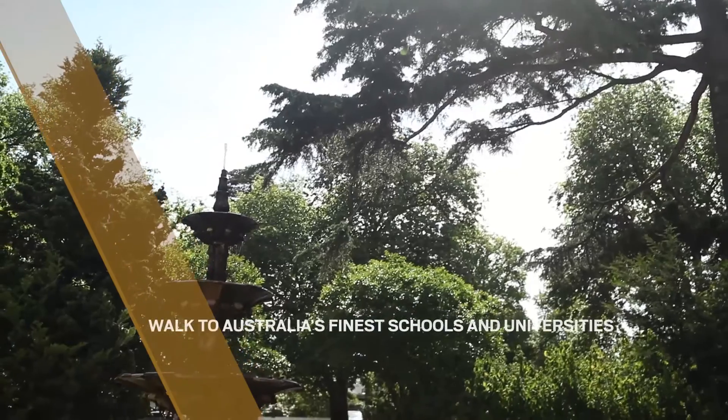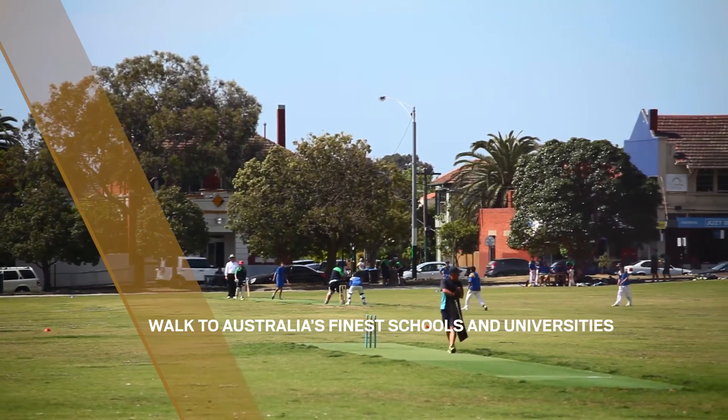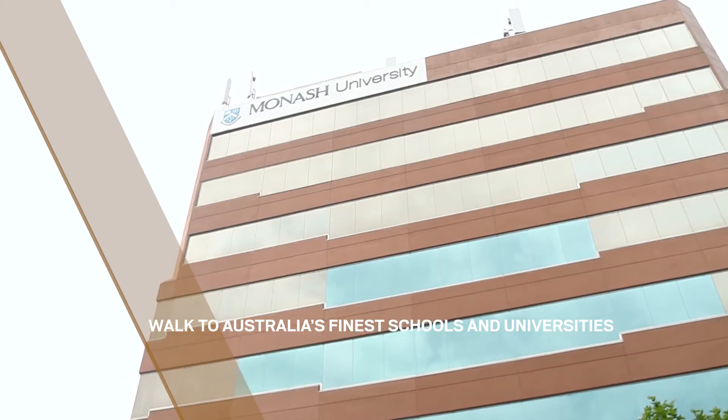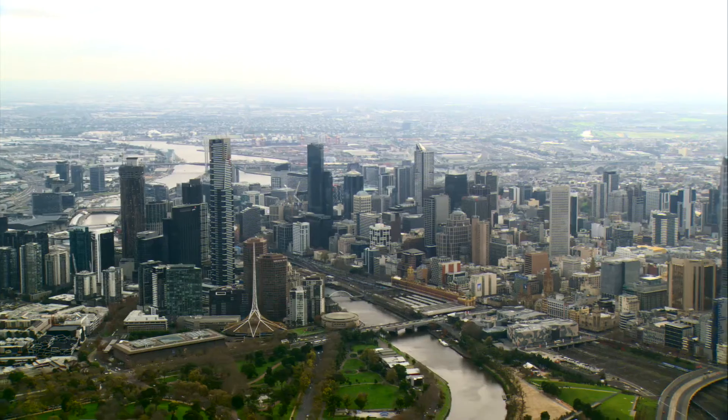I think Vanguard, merely by its presence, will change the whole precinct of Malvern East. The Vanguard will stand as a very proud marker, almost a gateway into this new emerging activity centre.